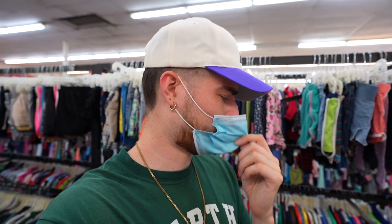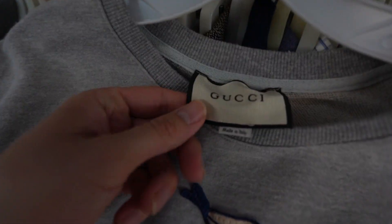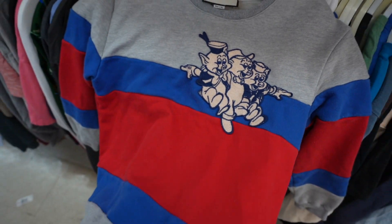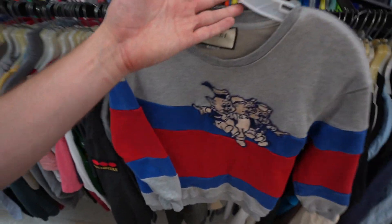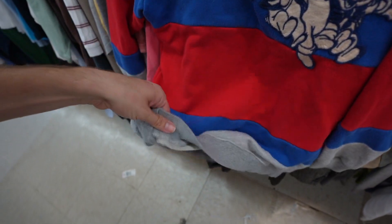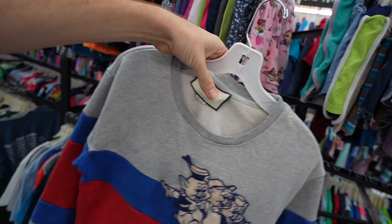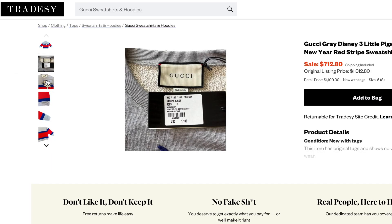Did I just find Gucci in the thrift? Look at this piece - my Gucci goddess. Made in Italia. The tag looks a little suspect - I'm always skeptical when I find designer in the thrift. Three pigs, one crewneck - let's go. The cut and sew action, the stitching looks decent. French terry material. But everything in here is only two dollars, so I guess I will grab this little Gucci or Foochie piece and do some research.